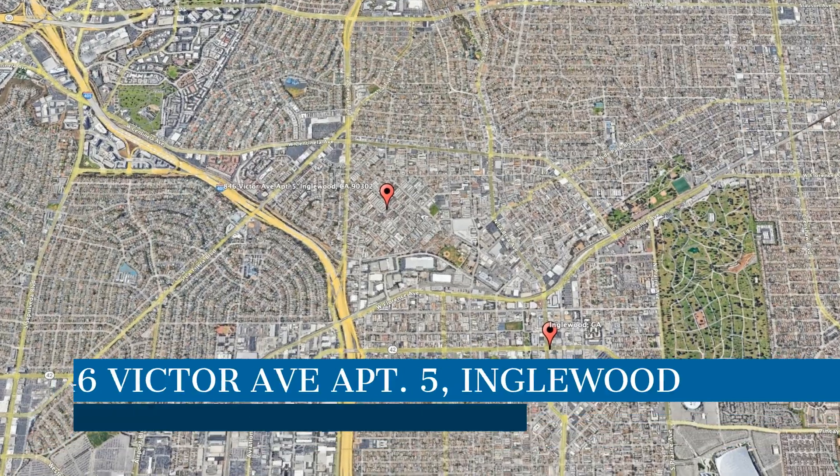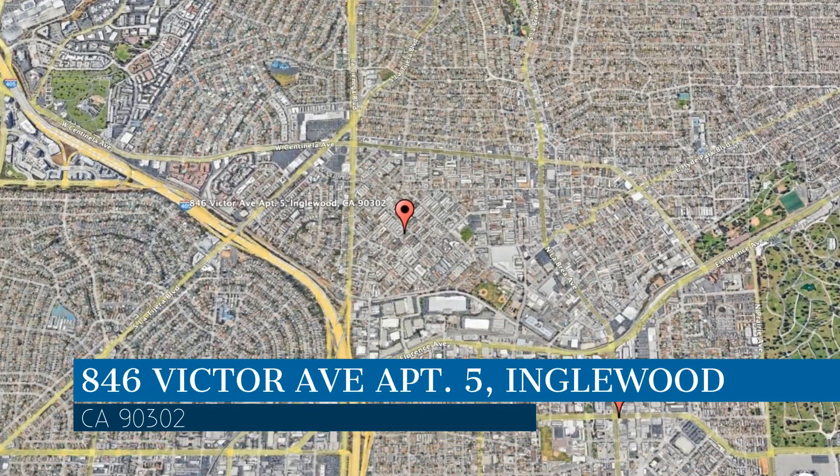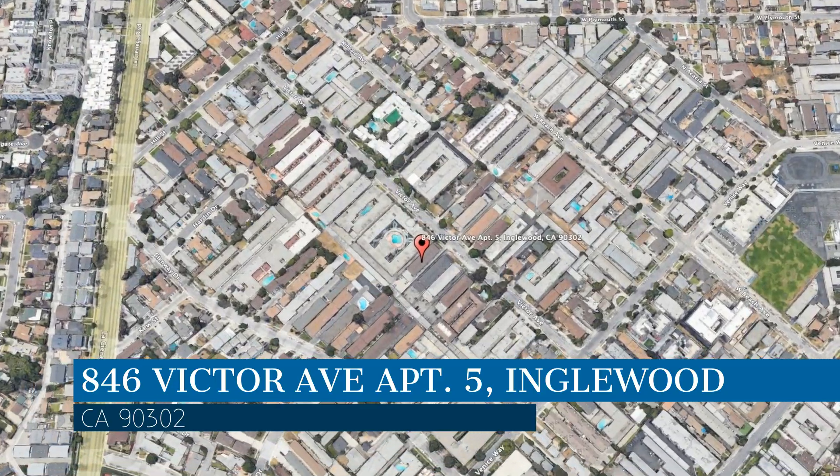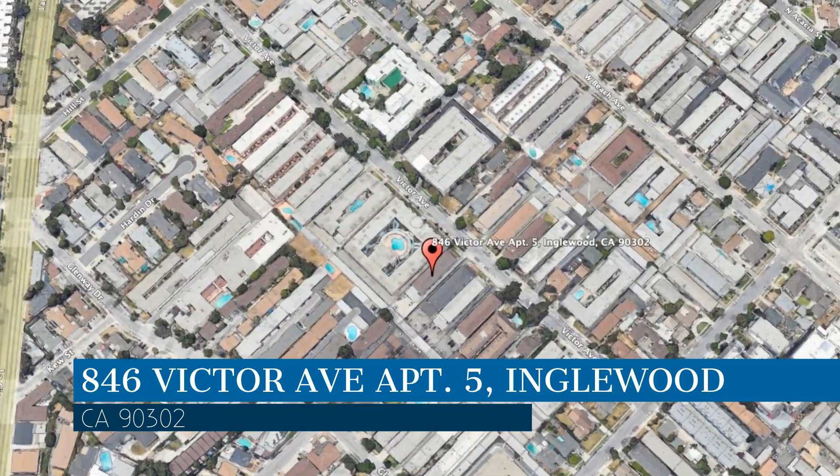Check out this available property. This property is located at the address on your screen, and this video is brought to you by CMC Realty and Property Management, a leader in Inglewood Property Management.